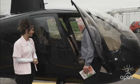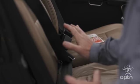Always buckle up when we're flying, okay, just like a car, and always keep it on during the flight.